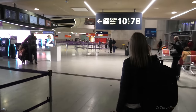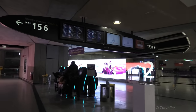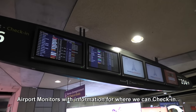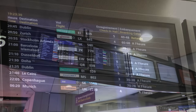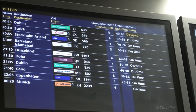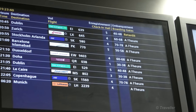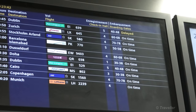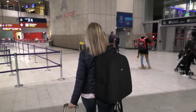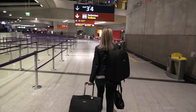There we have our SAS flight — second from the bottom. 22:05 in the evening, SAS SK-1560. Check-in hall is Hall 4, and boarding gate 70 to 76. Our flight is on time. So off to Hall 4 we go.